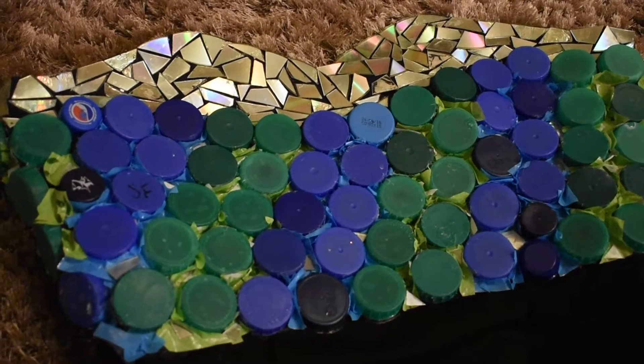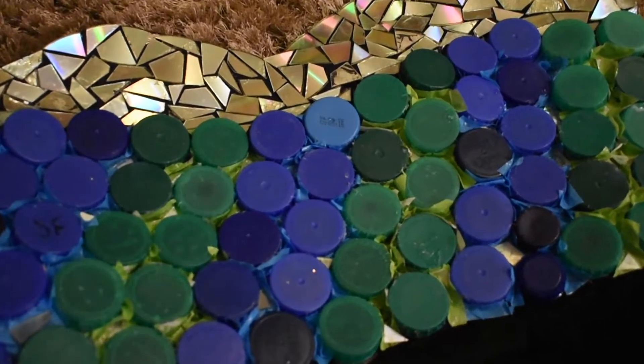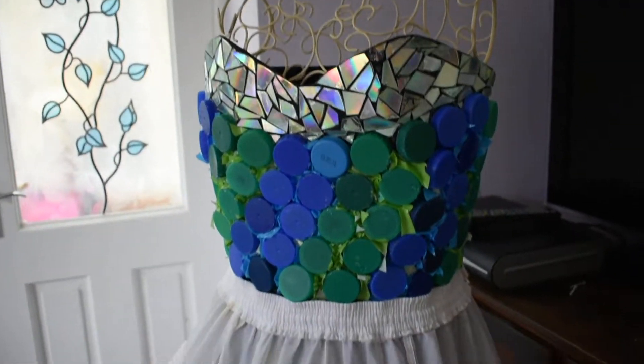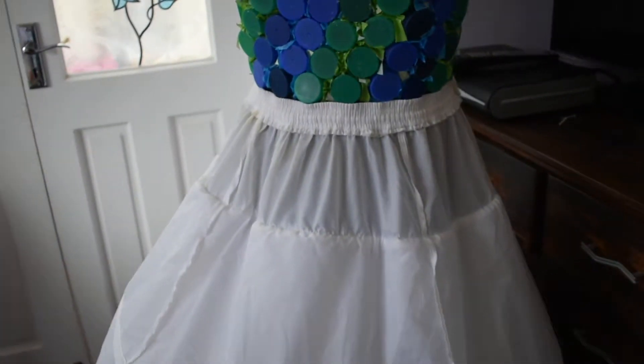I decorated the bodice using broken CDs and bottle tops surrounded by crumpled plastic bags. I used an underskirt of an old wedding dress donated by a family friend.